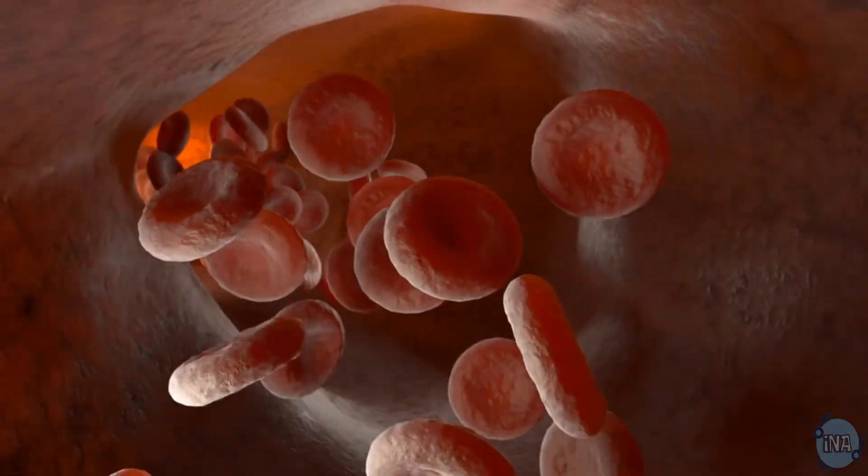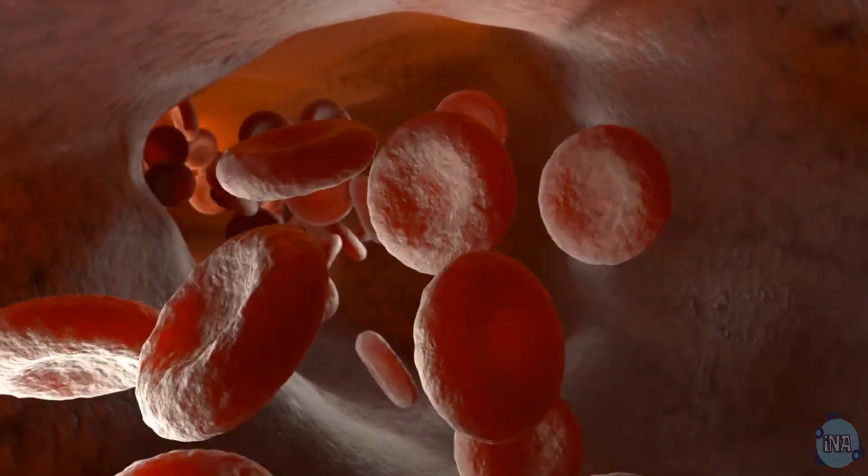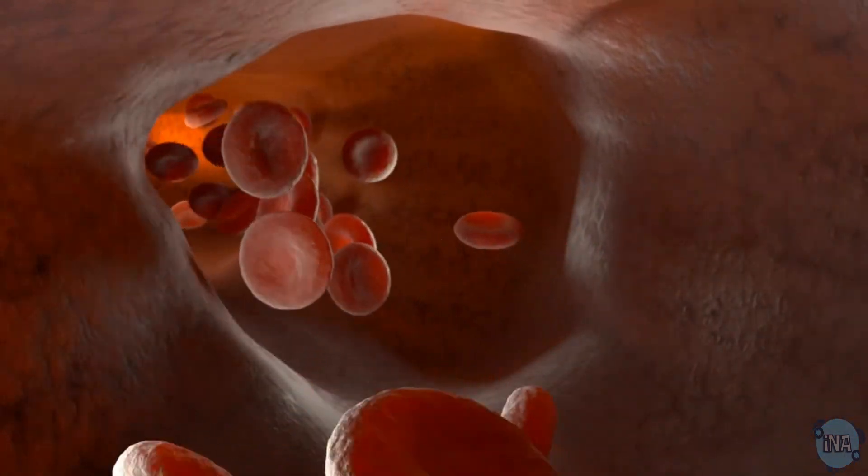They also contain hemoglobin, which grabs onto oxygen molecules, making sure our body gets the oxygen it needs for respiration.